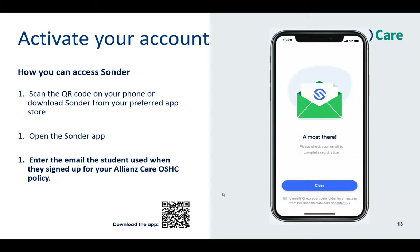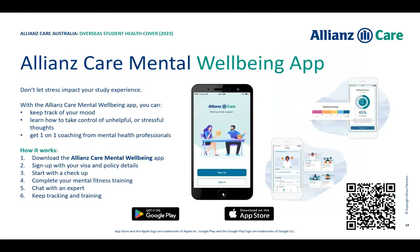We also have a Mental Health and Wellbeing app — completely free of charge. You download it and enter your policy information. It's a confidential self-assessment mental health and wellbeing app. You complete a mental health fitness assessment, and then you can chat with an expert — you get four 30-minute sessions completely free of charge for coaching to help with anxiety, stress, feeling overwhelmed, or anything you're going through.